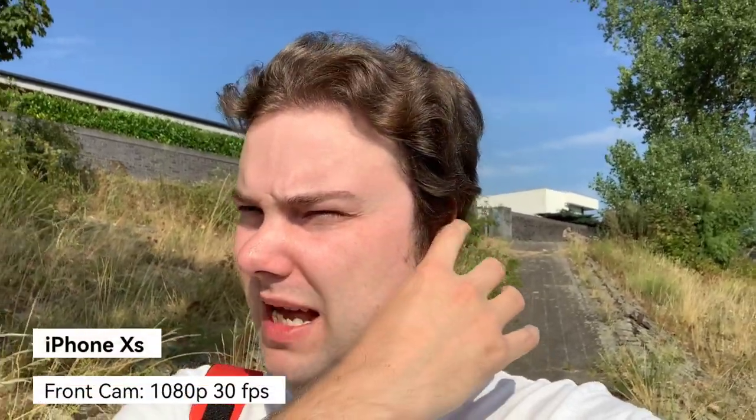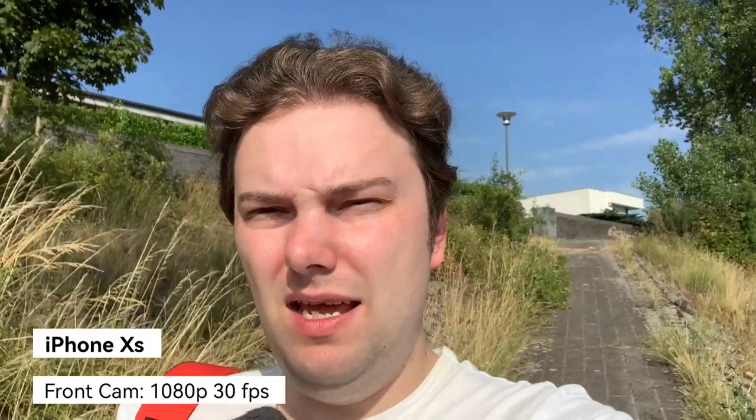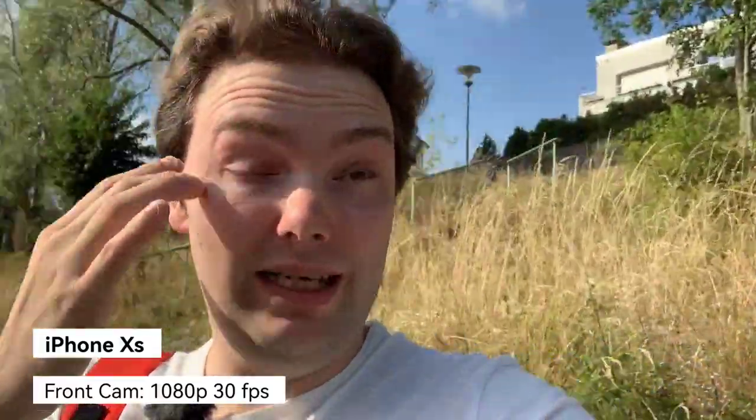Starting with front-facing video: here we have the iPhone's front camera, a 7-megapixel sensor recording 1080p at 30fps, which usually has better stabilization. I'm looking directly into the sun — let's turn around and see how it handles HDR. My face looks a bit dark here. Let's go up the hill to see how stabilization copes.